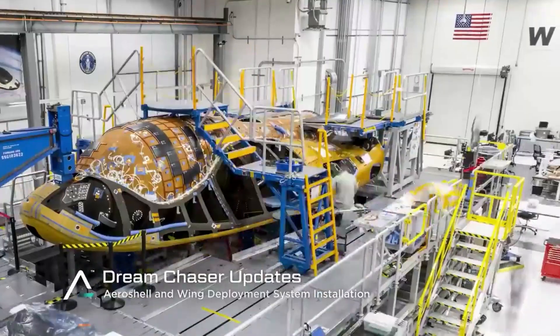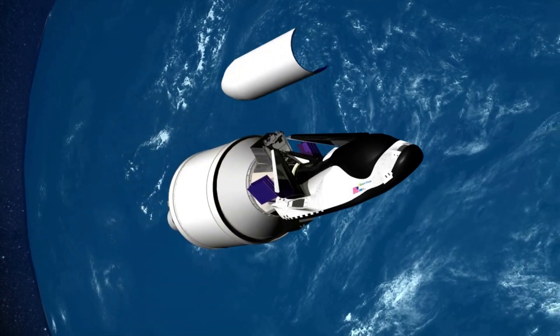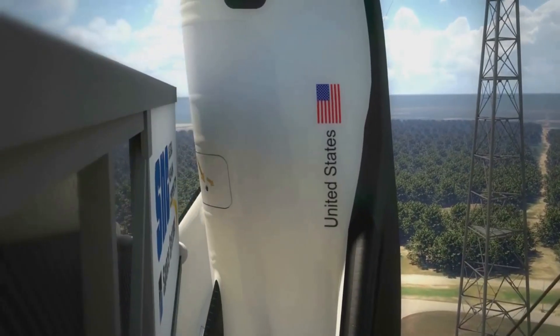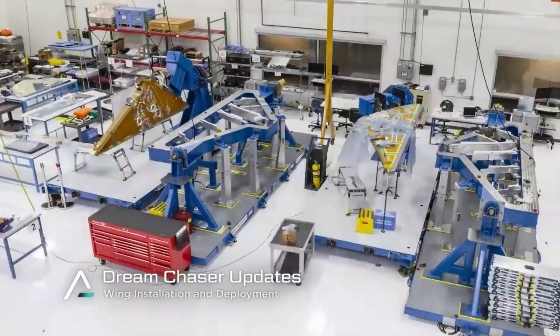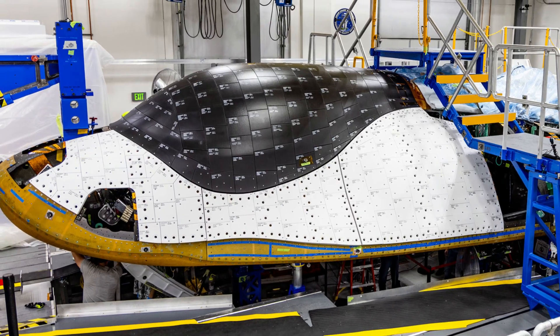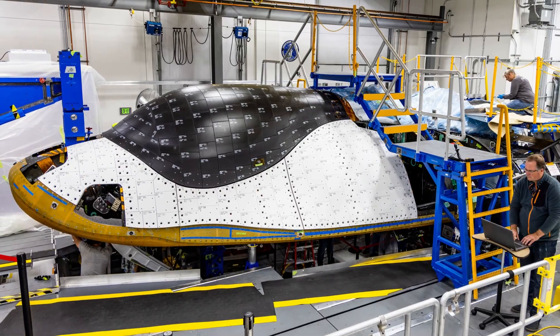As Dream Chaser's first launch gets closer and closer, so have the updates and progress on the spacecraft from Sierra Space. This space plane is expected to change how we access space and provide one-of-a-kind features. While in the last few months we were provided a few sneak peeks at the test articles and their progress, now we are getting even more. Just yesterday, Sierra Space released a new image showing off the Dream Chaser test article with quite a few thermal tiles installed.